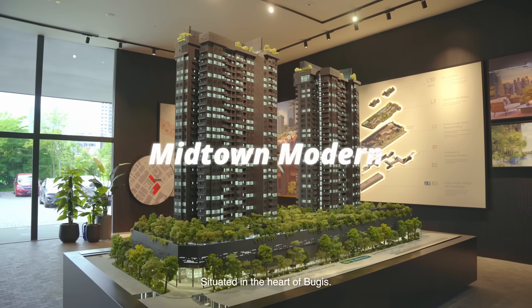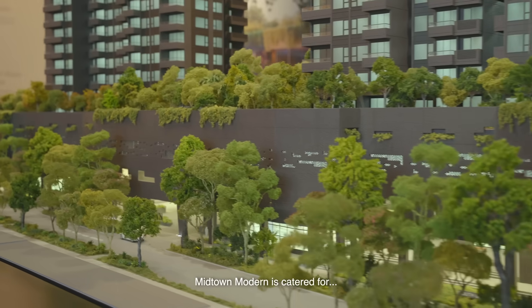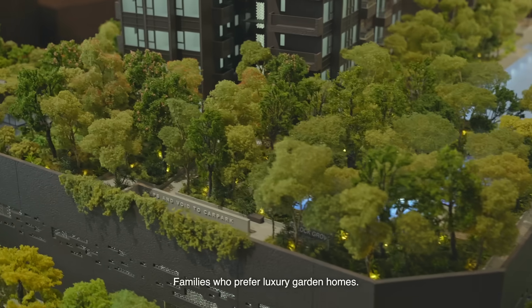Welcome to Midtown Modern. Situated in the heart of Bugis, Midtown Modern is created for families who prefer a luxury garden home.